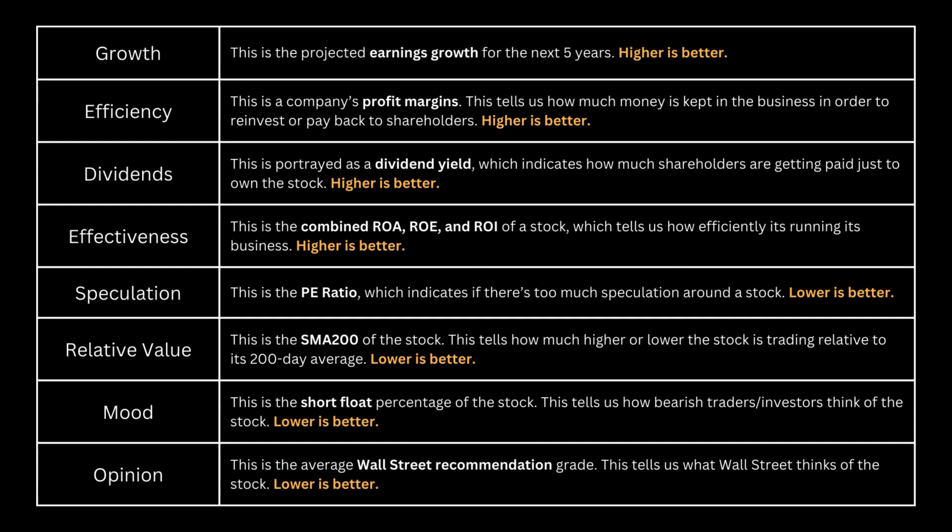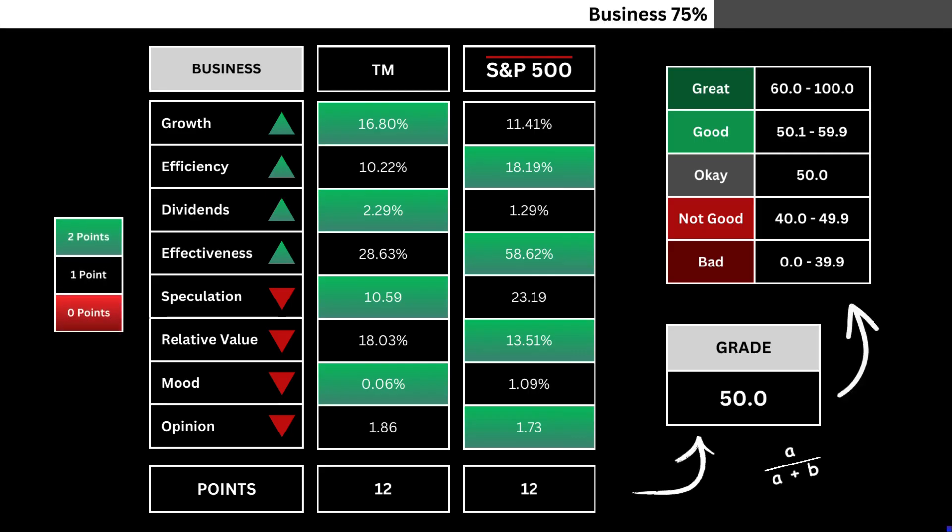Feel free to pause the video for detailed insights into the rationale behind selecting each metric. Here, you'll find a comparison of the eight company metrics with the S&P 500. Metrics highlighted in green are awarded two points, while any in red do not receive points. The total points are divided by the maximum possible, resulting in a grade number representing our company's business grade out of 100.